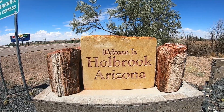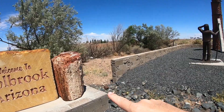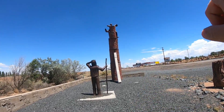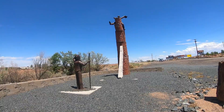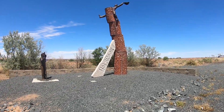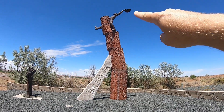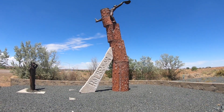So we got out of Petrified Forest National Park, and now we're in Holbrook, Arizona. You can still see petrified wood is everywhere, including a cowboy riding a petrified tree. This is pretty unique and unusual — look at this cowboy riding a piece of petrified wood here in Holbrook. That's hilarious.